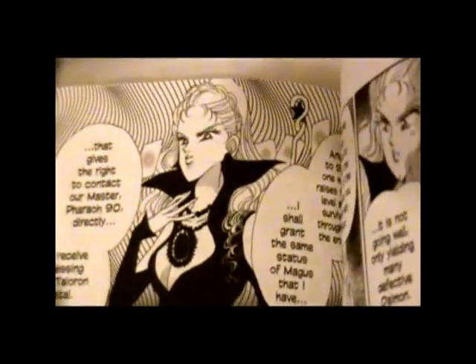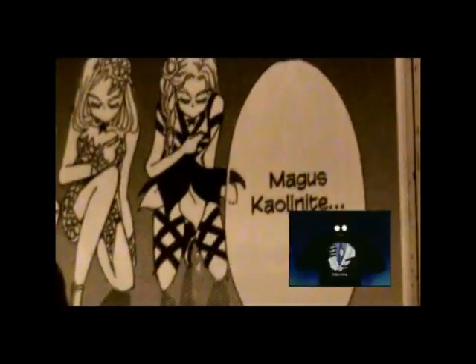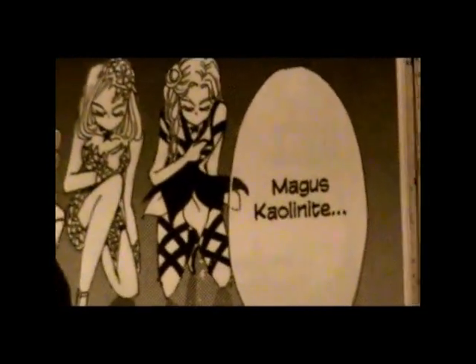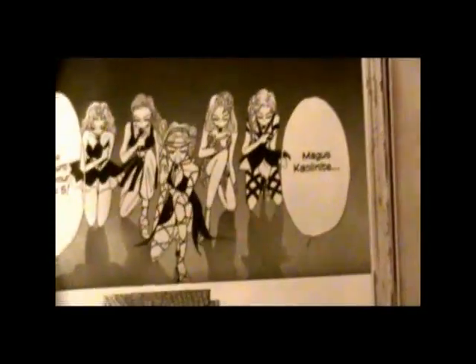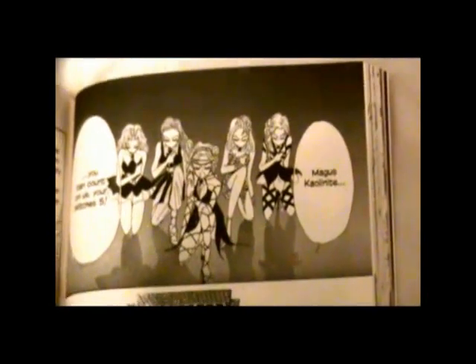You might be wondering why then they would change it to Kaolinite. Well, that's actually how her name is supposed to be spelled, and how it was spelled on a lot of Japanese trading cards. Keep in mind, Japanese R and Japanese L are essentially the same letter.